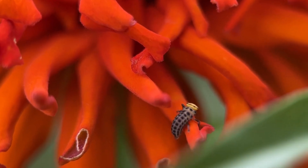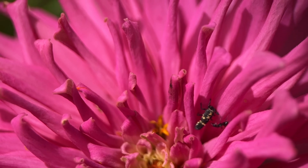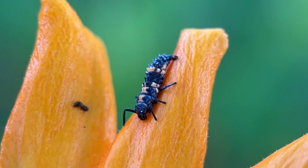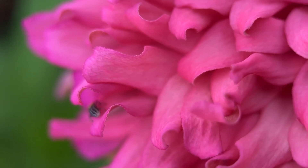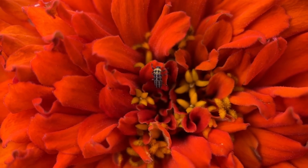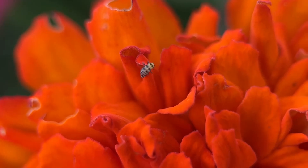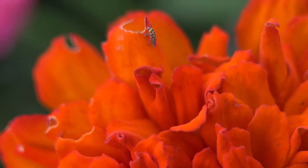The larvae of lady birds are often mistaken as pest insects themselves, just due to their unusual appearance. Some people say they look like tiny alligators — little elongated insects with spikes. They also have a great appetite for aphids, and in their larval stage they can eat as many as 350 aphids, so a few in your garden will easily take care of those pest insects.